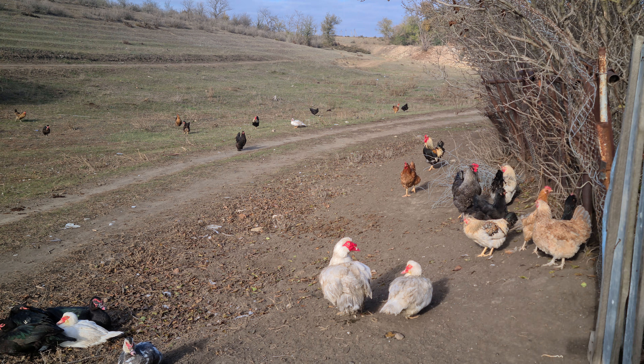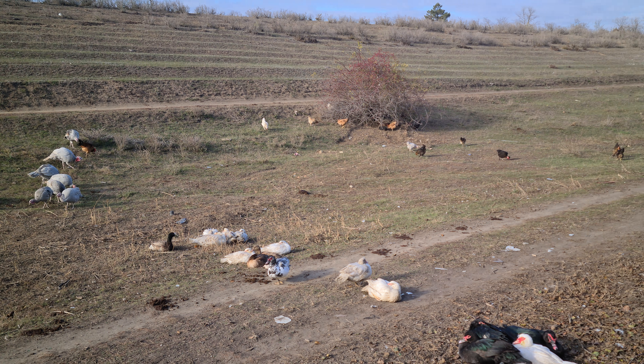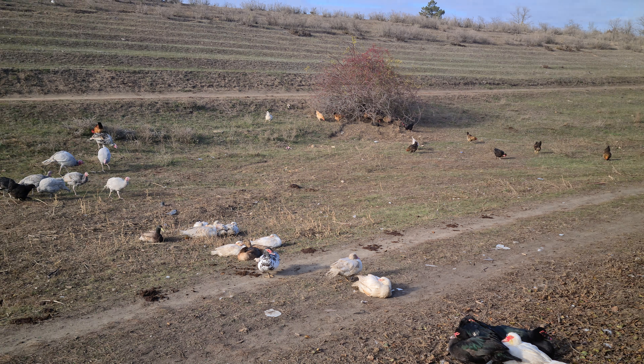Погода шикарная — солнце, небо чистое, красота. Для птицы это вообще то, что надо: не холодно, не жарко. Именно погода обалденная.